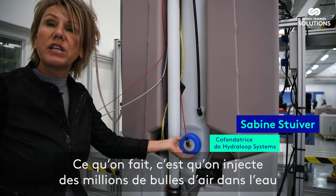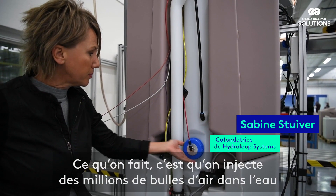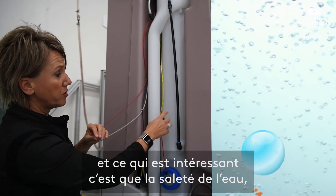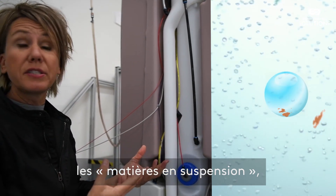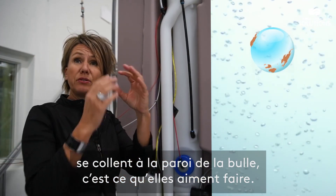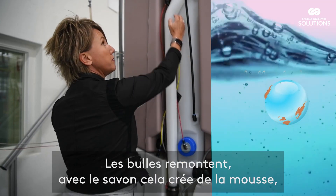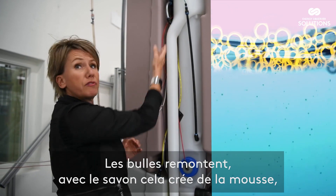What we're doing is injecting millions and millions of air bubbles into the water. The interesting thing is that the dirt in the water — the suspended solids, they're called — they actually stick to the outer skin of a bubble. That's what they like to do. The bubble travels up and because of the soap we create foam.